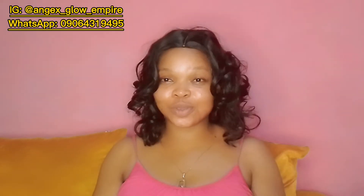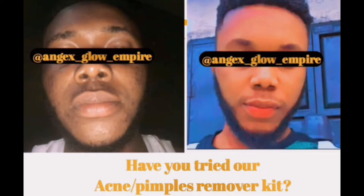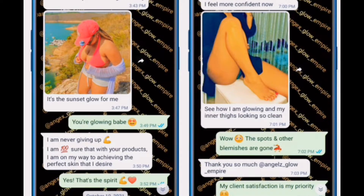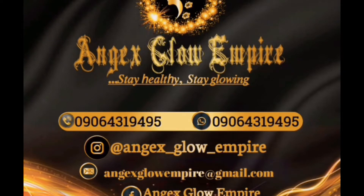Welcome to Angex Glow Empire. Do you have acne, pimples, or hyperpigmentation? Let's get you spotless and glowing in seven days. All you need is our acne solution kit and watch your acne disappear for good. Contact Angex Glow Empire for all your skincare needs.